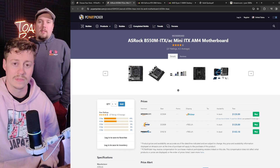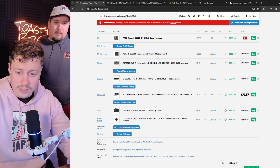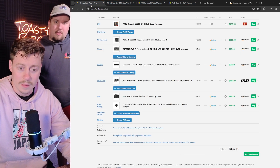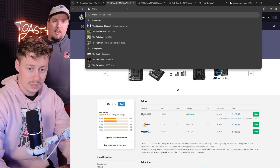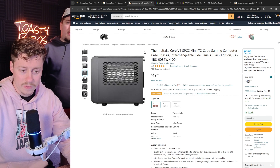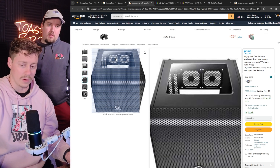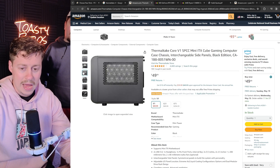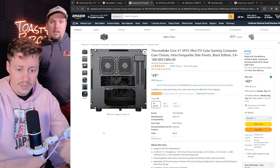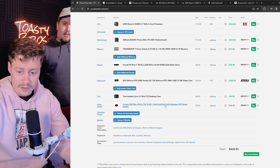RAM looks good — it's a decent deal for 32 gigs, and it's a pretty fast speed. This case — we've built in it a couple times. It's not the prettiest case, but it's not bad looking by any means. It's all mesh, so it's a high-airflow case. The only thing is the top has some see-throughness, so you're looking down into the motherboard — that's your I/O there. It's not a bad-looking case by any means, and 50 bucks for mini ITX is about as cheap as it gets. The other nice thing is this case can take a full-size power supply, which it looks like you did get a pretty standard full-size.